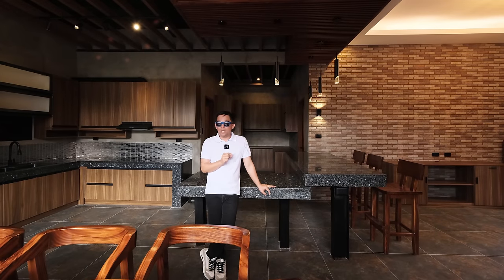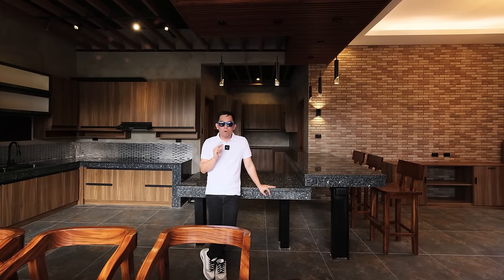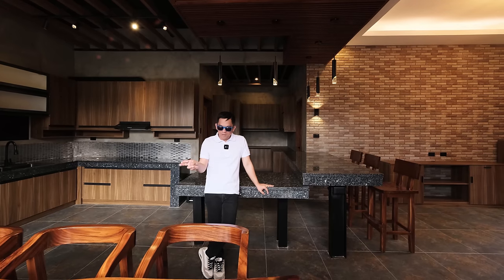Ciao! Good day everyone! Today we're here in Tagaytay City to feature a modern tropical twist with a pool area.